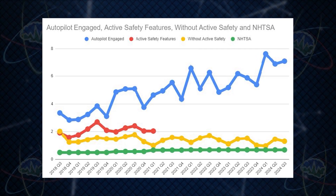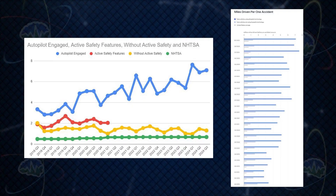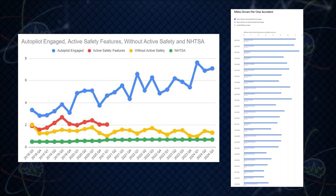Tesla's released their latest safety data, which now includes data from Q3. Here's our chart of Tesla's data — I put this into a spreadsheet so that you can see it, which I think is easier to read than Tesla's chart. Here are the two charts; I just like things horizontally.